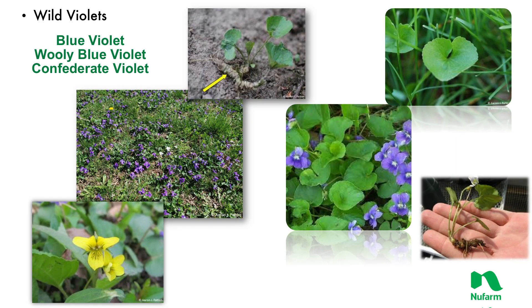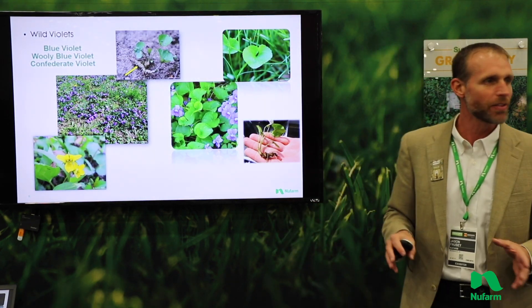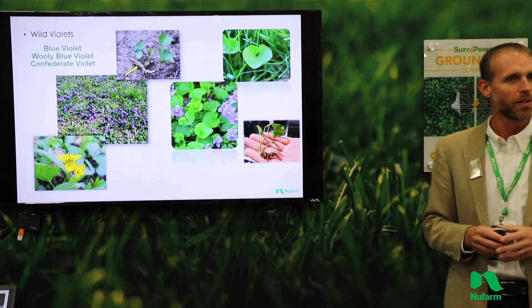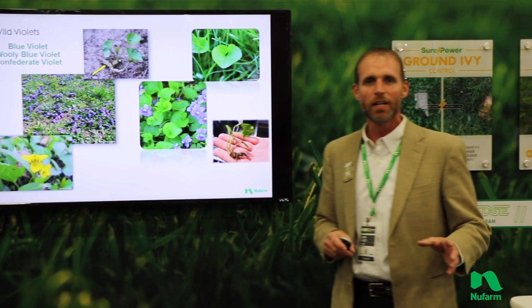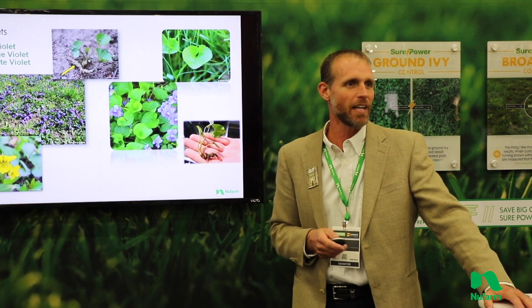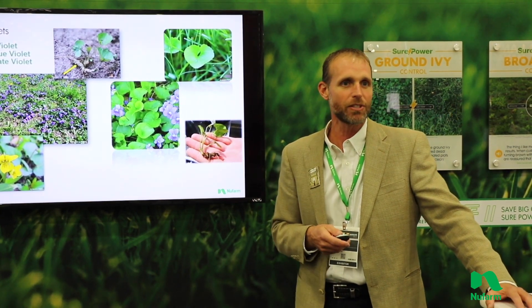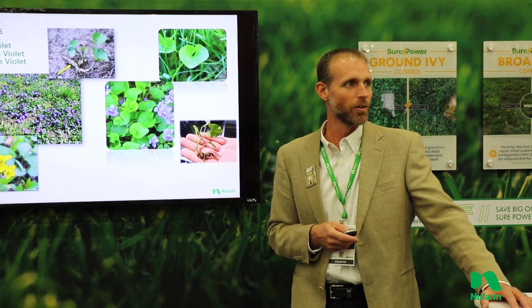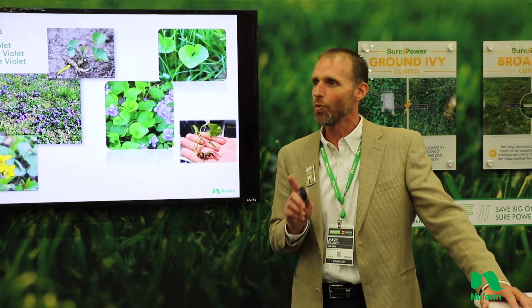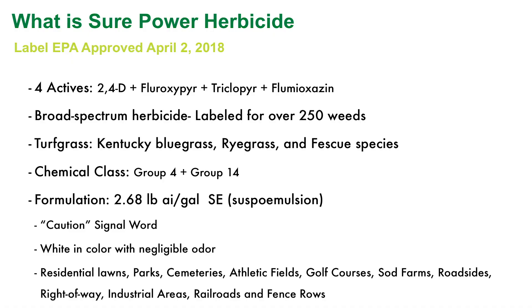Another weed that really shines — and I have some examples over here — is billis. One thing to keep in mind with billis is there are a number of different species out there, and that's what a lot of people struggle with. Each has its own nuances as far as timing of application and herbicide choices. What we've done with SurePower is tried to make it really easy — target a one fluid ounce per thousand square feet rate that works well and has strong activity.